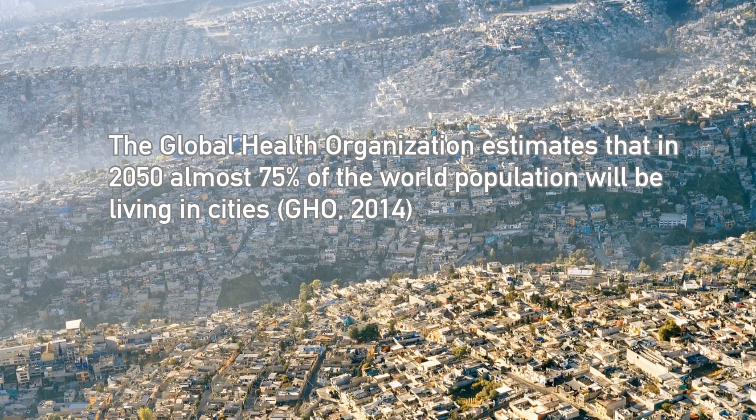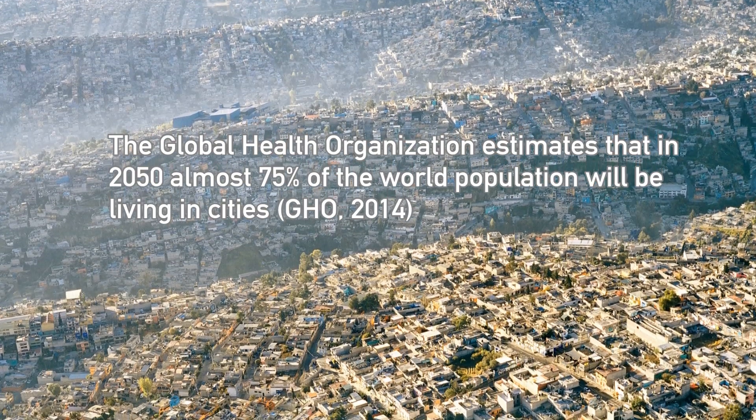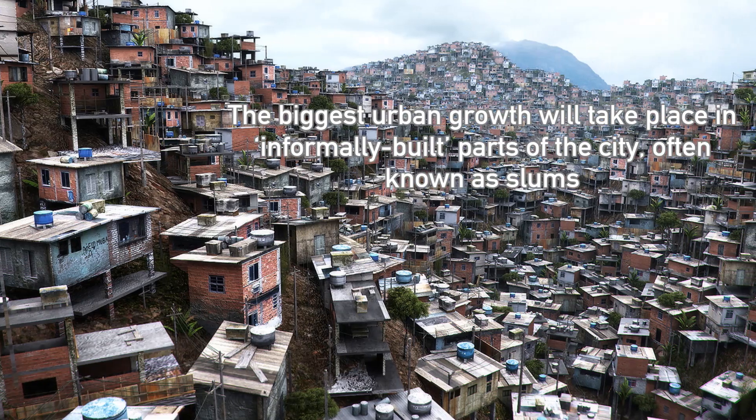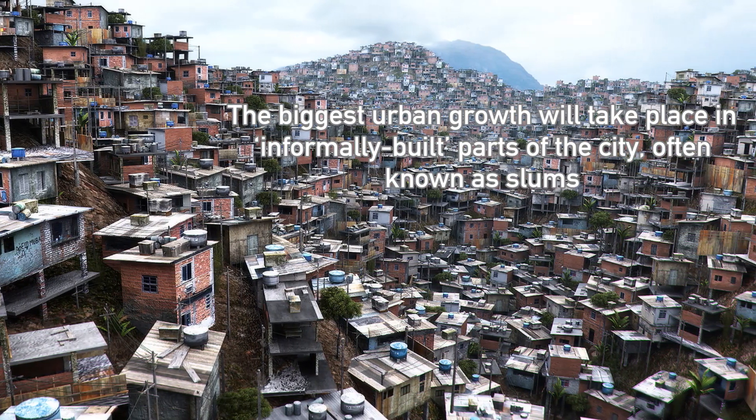For 2050, it is estimated that almost 75% of the world population will be living in cities. The biggest urban growth will take place in informally built parts of the city, often known as slums.